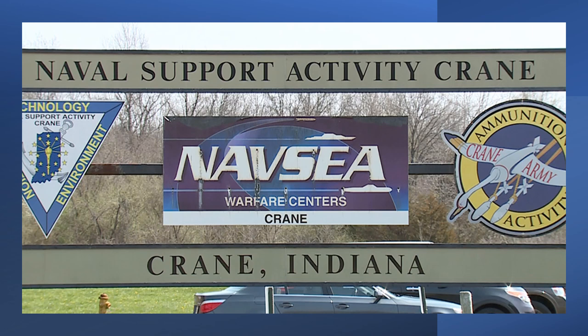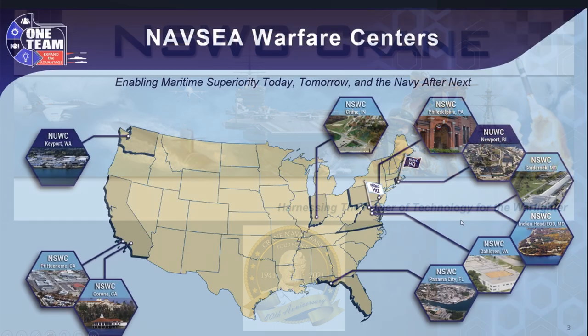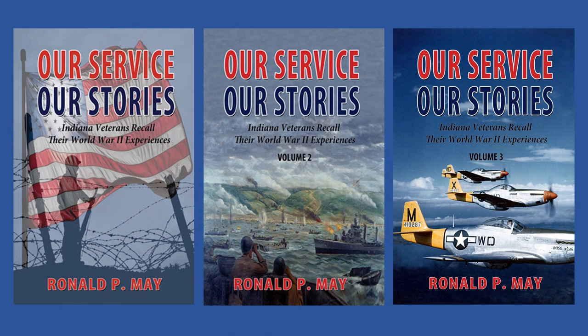Today, the depot is called the Naval Surface Warfare Center Crane Division. It is the principal tenant command located at Naval Support Activity Crane and employs over 3,800 people. Its mission is to provide acquisition engineering, in-service engineering, and technical support for sensors, electronics, electronic warfare, and special warfare weapons. It is the only Navy Warfare Center located in the Midwest, and it remains the third largest Navy installation in the world and a major employer in rural Martin and surrounding counties. Learn more about the history of the Navy Ammunition Depot Crane in the book World War II Indiana Landmarks, available on the author's website or wherever books are sold.